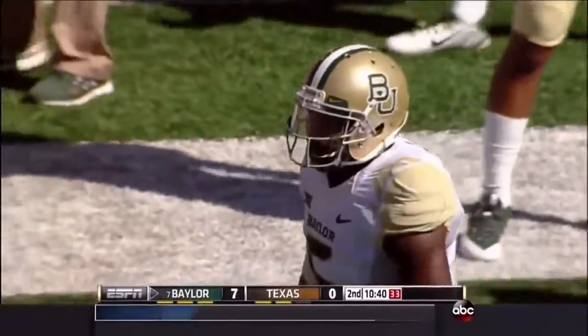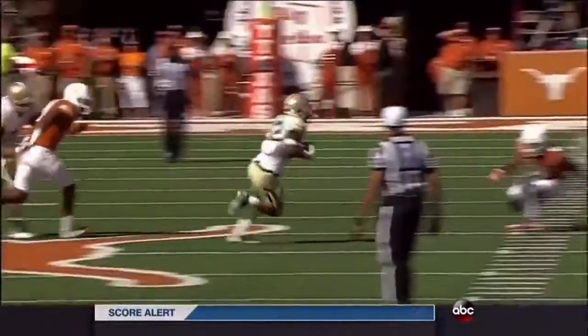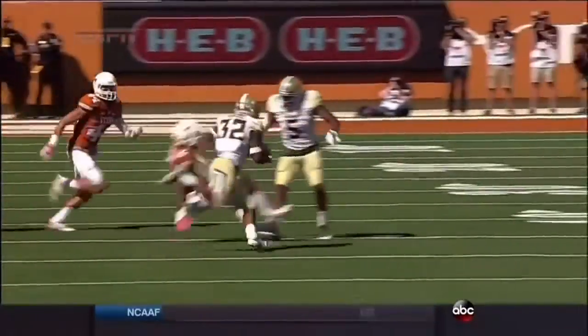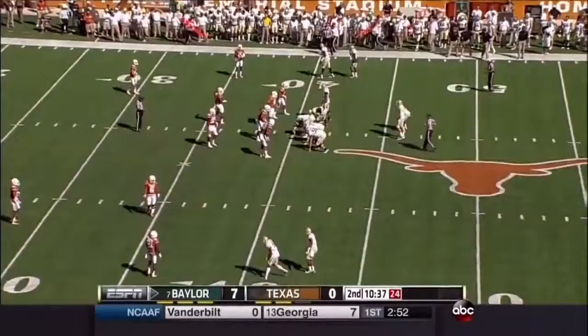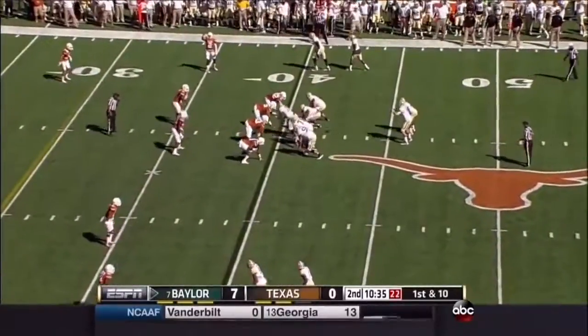See that nice block by Antoine Goodley outside? He came back and just waffled somebody. Well done. If you're going to have a successful run game, your wide receivers, they've got to block.